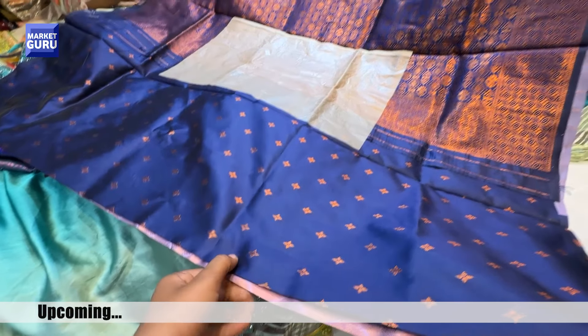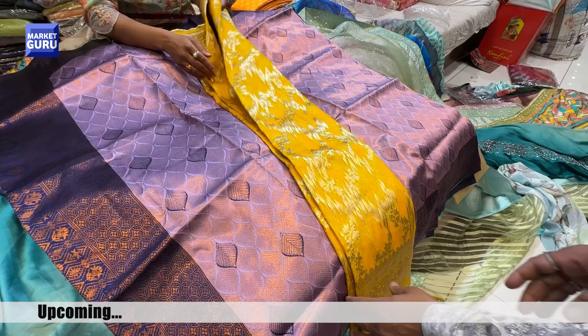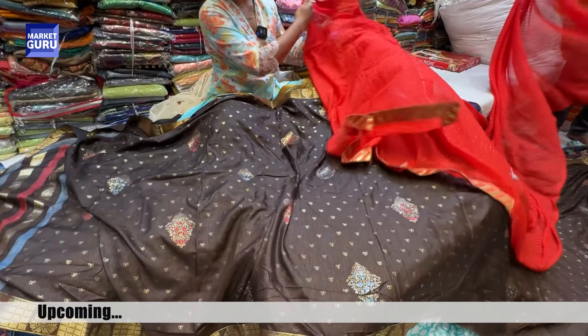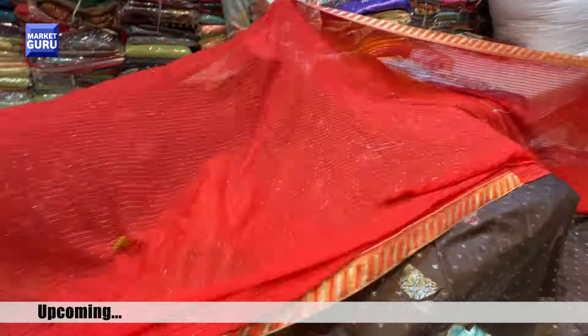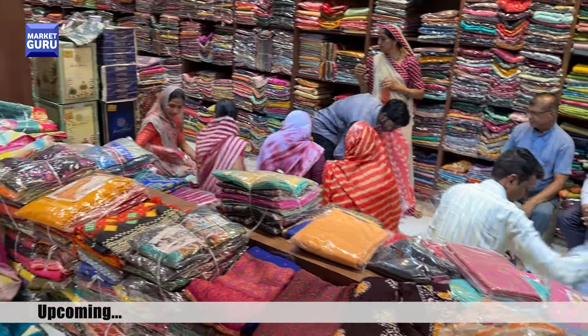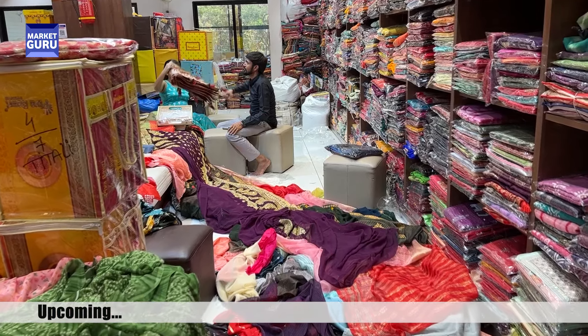This is a dress and a body will come. This is a blouse piece. The color is very good and the cutover is very good. You can get it in the weaving. The organza is very good. In the Science Rinex, you will get it in the 700-800 range.